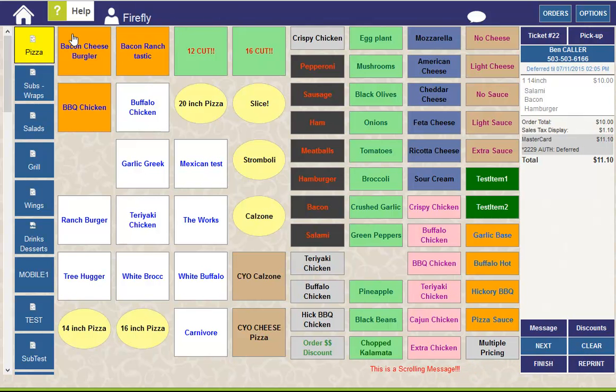The configuration of your station as a register station or non-register controls some of the behavior of the tender screen. This allows you to efficiently process phone orders for pickup and pre-arrange tender.